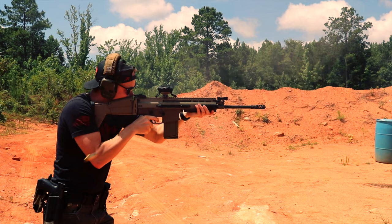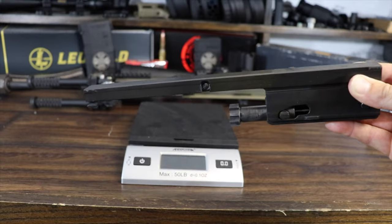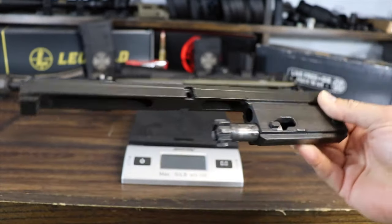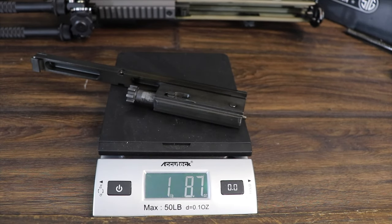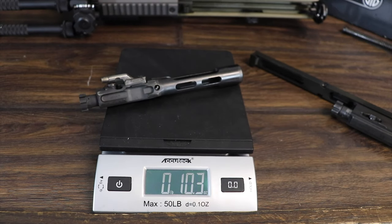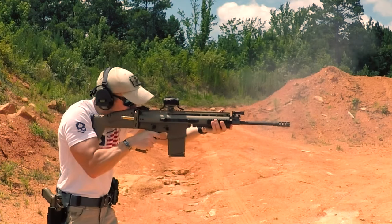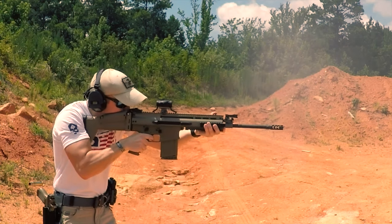If you've never seen the bolt carrier on a SCAR, it weighs in at a little over a pound and a half — a very large portion of the eight-pound total weight, making it very noticeable when it goes back into battery. The Revolution barely kicks more than a traditional 5.56 AR, and between the muzzle brake and the adjustable gas block you can really dial that recoil down. Everyone who shot the two rifles back to back felt the Revolution's recoil impulse was much smoother and lighter than the FN SCAR.